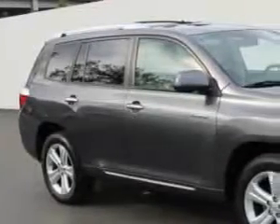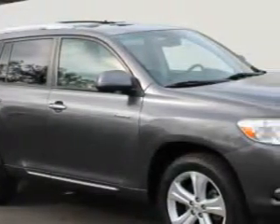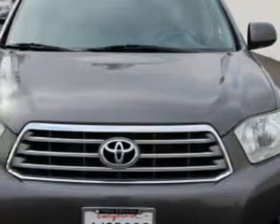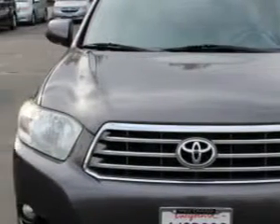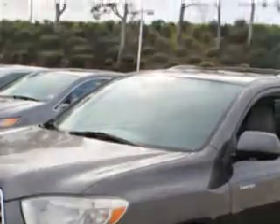Check this out. At Weir Canyon Acura, we know you need a car that offers convenience, comfort, and space — whether taking the kids to their soccer game or having a night out with your friends. Imagine driving this magnetic gray metallic 2009 Toyota Highlander SUV 4x4, equipped with a 6-cylinder engine and an automatic transmission.